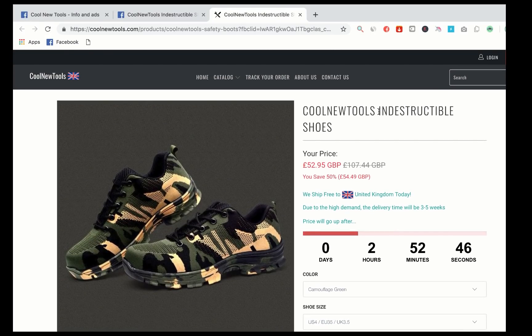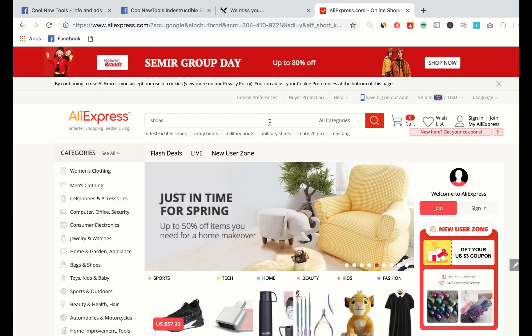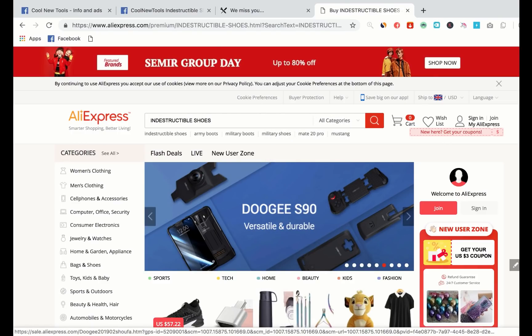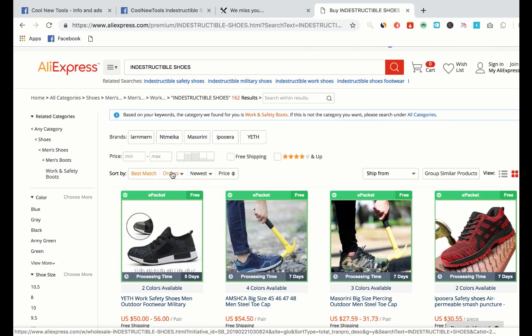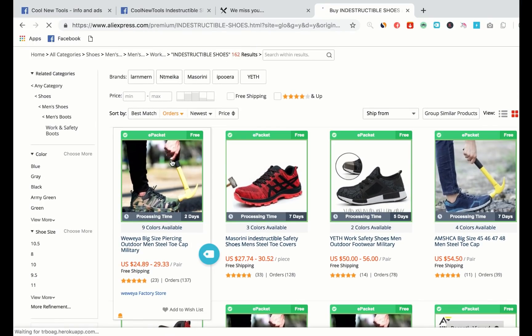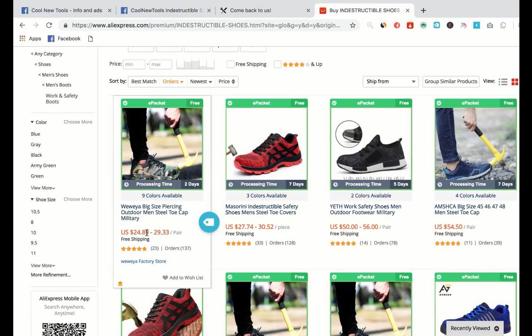Now I'm going to check the product out on AliExpress. I copy the main part of the product title and go on to AliExpress. I paste 'Indestructible Shoes' into the search bar, then sort by orders to find the exact product. Here's the product. I'm going to check if the supplier is any good - e-packet's free, so that ticks that box. Processing time two days, which is good. It's priced reasonably and fairly cheap, so you can probably get a decent margin on this product.